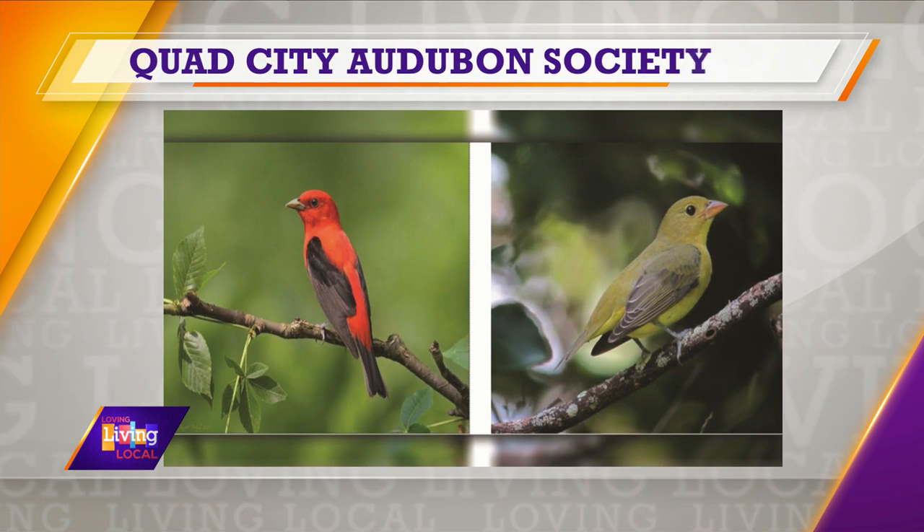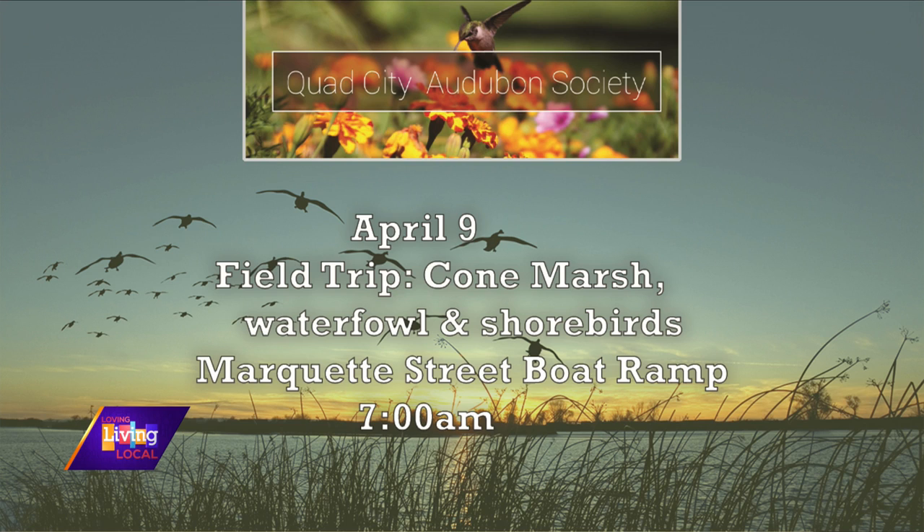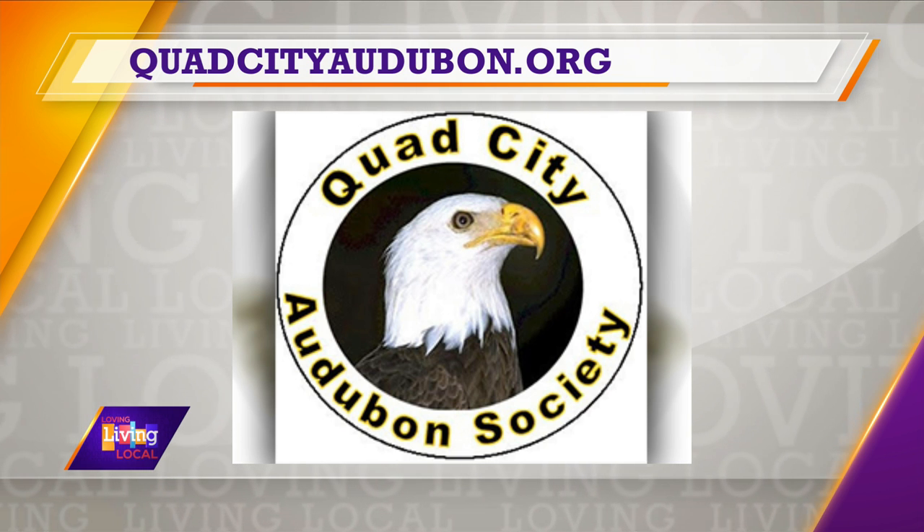Before we go, you have some events that the Audubon Society here in the Quad Cities has coming up to tell us about. We have field trips and programs. Go to our website, quadcityaudubon.org, and you'll find them listed. In April, we're going to go to Cone Marsh for waterfowl and shorebirds, and we'll be doing a build-a-bird-feeder event. We're also doing a trip to Illiniwik Park in May. There's a variety of places to go, free to the public — anyone can attend, you don't have to be a member. Tim Murphy with the Quad City Audubon Society. If you're interested in birds and would like to learn more, their website is quadcityaudubonsociety.org, and we'll also have those details posted on our website at ourplungecities.com.